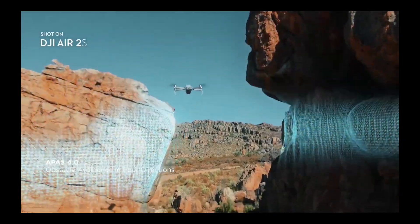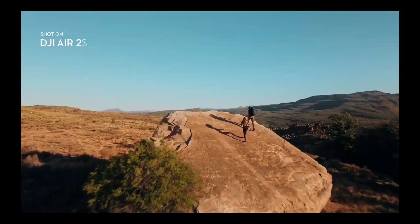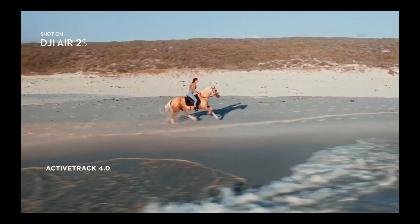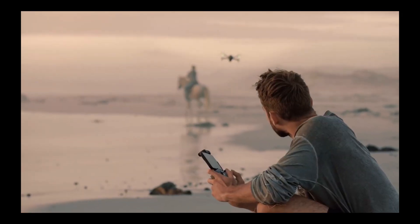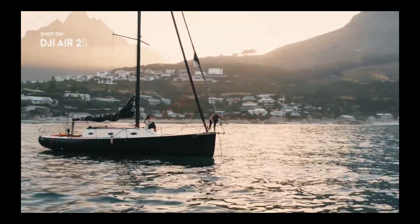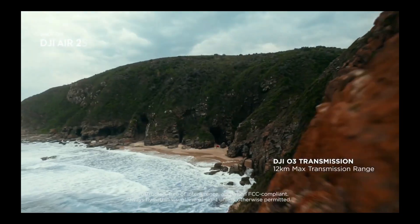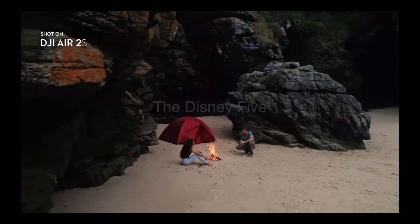I'm certainly excited to show you all the different new features. It's even got that four-direction obstacle avoidance, which is going to be so good for tight shots or when you're getting close to things — that security is going to be excellent. It's got the new ActiveTrack 4.0 system, and we've also got a new OcuSync 3.0 as the new transmission system on here — and you know I love OcuSync. As soon as I get this drone I'm going to have loads of videos on it. Take care, bye-bye.